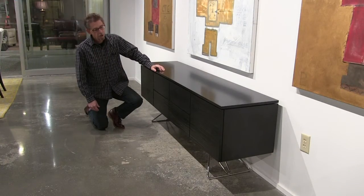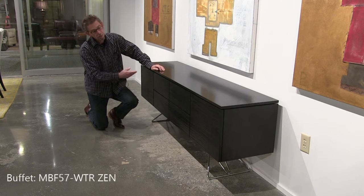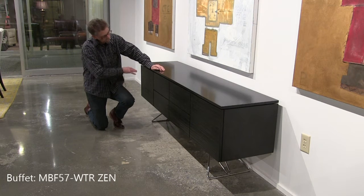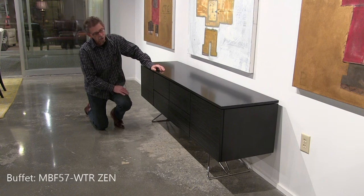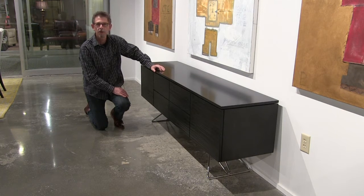Check out our Waterfront buffet here with a carved front. It's carved before it's diced up into drawer fronts and doors so all the lines flow across the whole case. This case is 75 inches long and it's done in our Rockport finish.